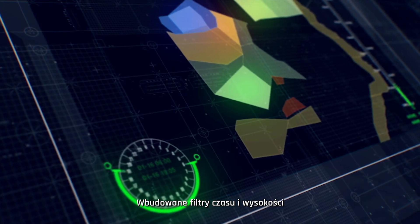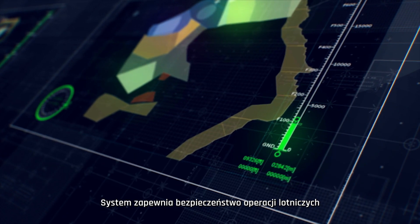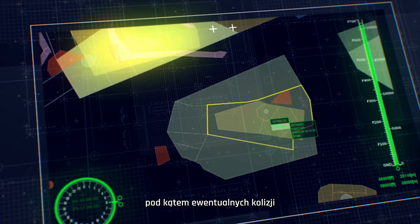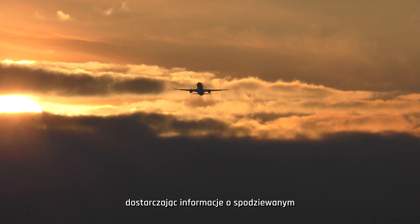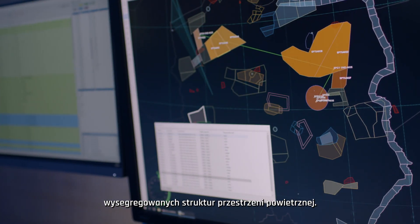Built-in time and altitude filters allow monitoring of the use of airspace structures in real-time. The system supports safety by ensuring access to information and checks for collision of airways with airspace elements reserved exclusively for other users. It also works perfectly in a free route airspace environment, providing information on planned and real-time usage of restricted airspace structures.